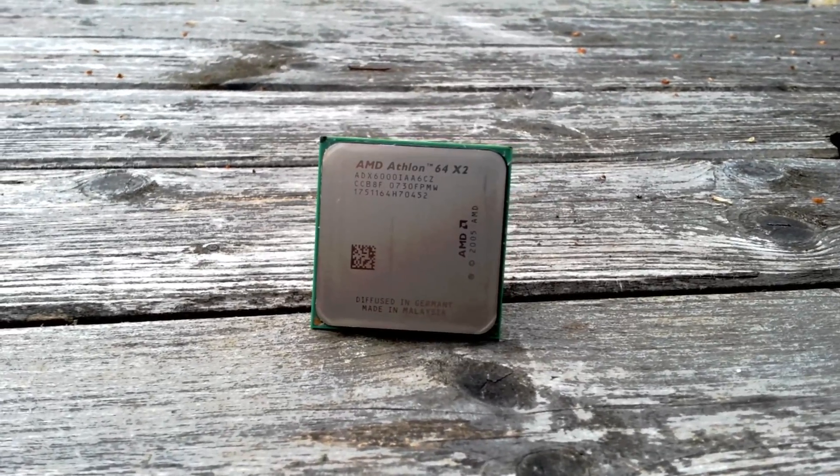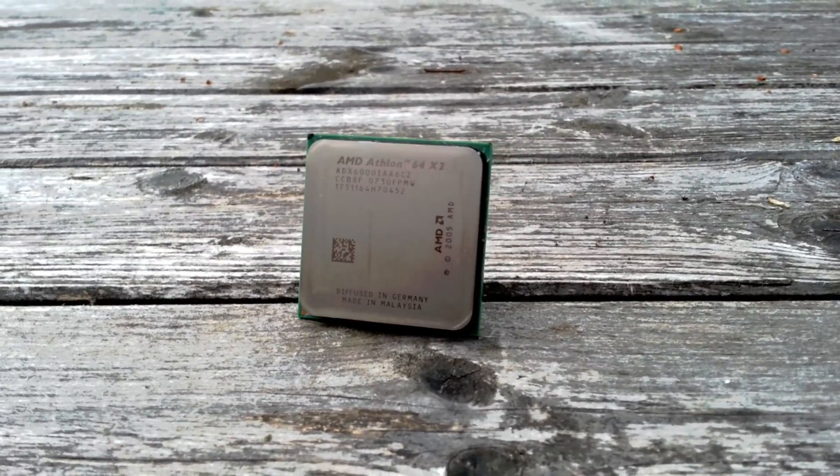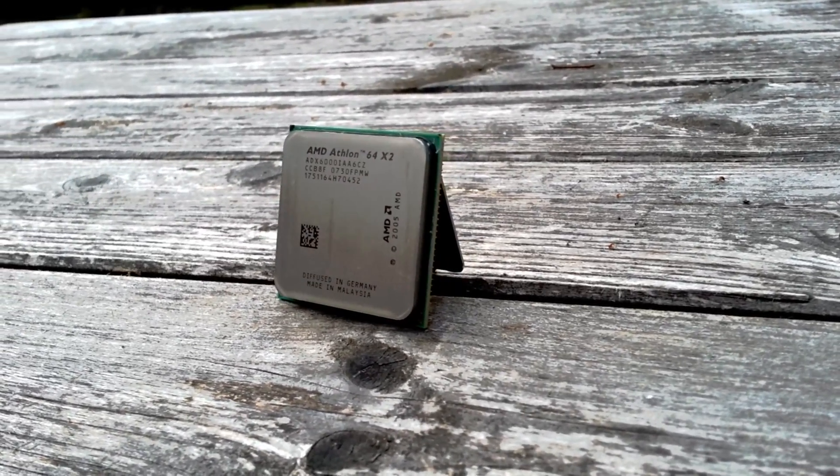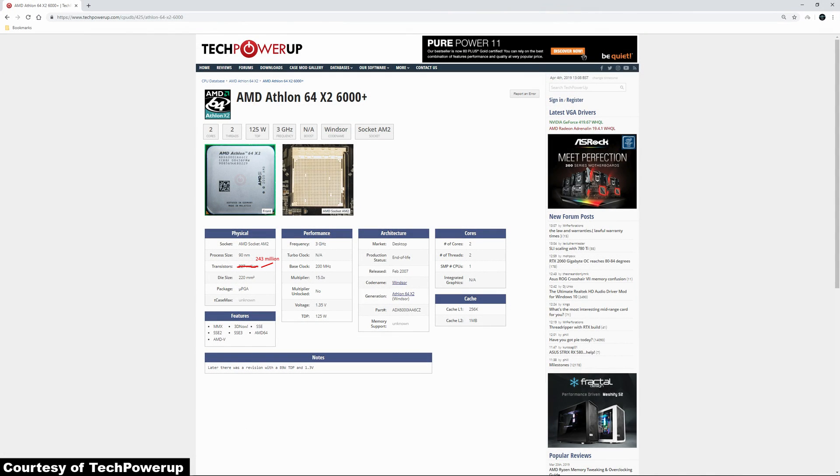The 6000+ was released in February of 2007 for AM2 socket motherboards and featured two cores with no form of hyperthreading or, as it was generically known, simultaneous multi-threading. Based on the Windsor architecture, it featured 243 million transistors, built on a 90nm fabrication process and ran at 3GHz. Although there was a Brisbane architecture based version of the 6000+, built on a 65nm fabrication process, which ran at 3.1GHz instead, but featured half of the L2 cache that the Windsor variant had. The Windsor 6000+ has 256KB of L1 cache per core, and 1MB of L2 cache per core as well.